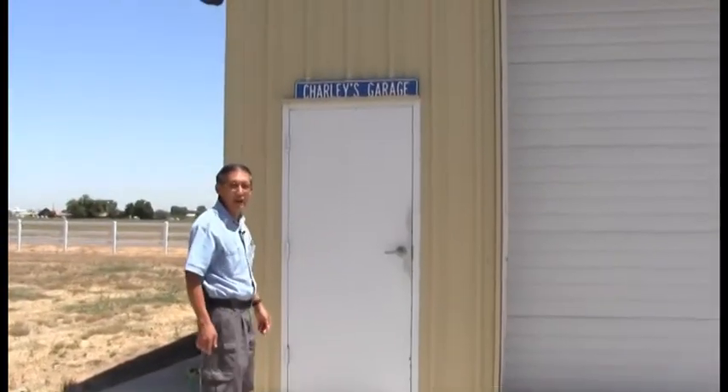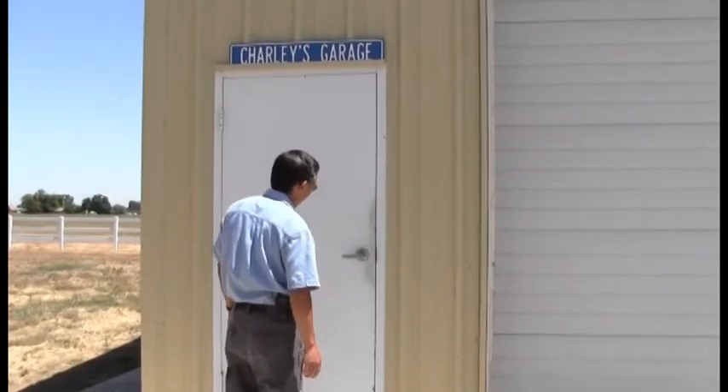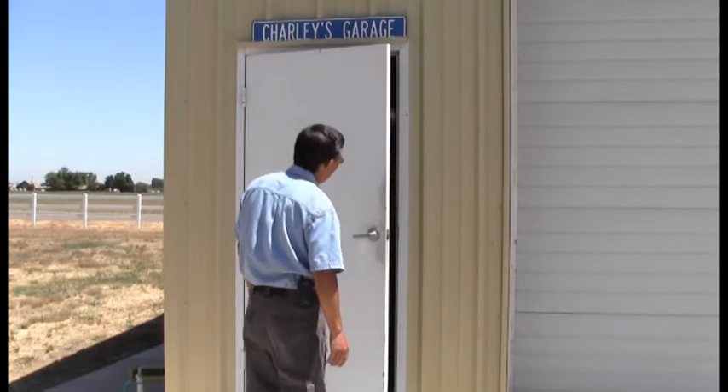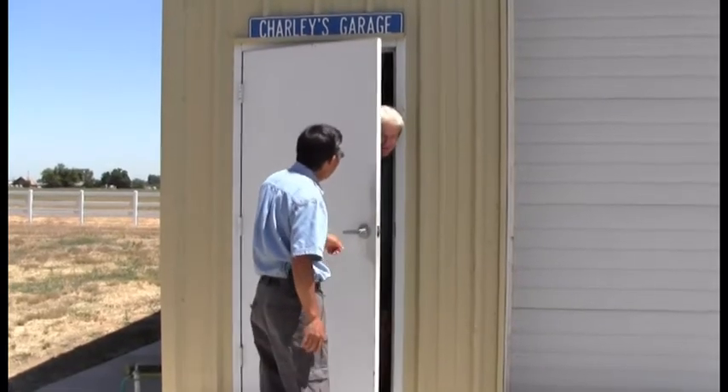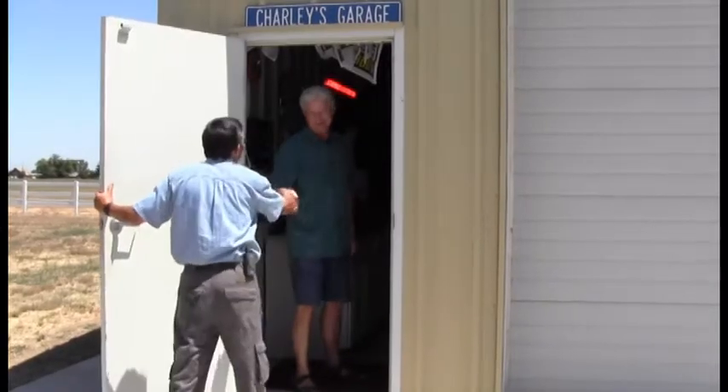As you can see, this is Charlie's garage. Go away, we don't have any. Hi Charlie. Hi Artie. How are you? Come in.